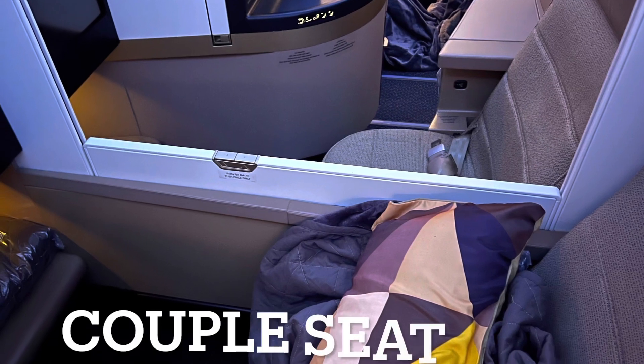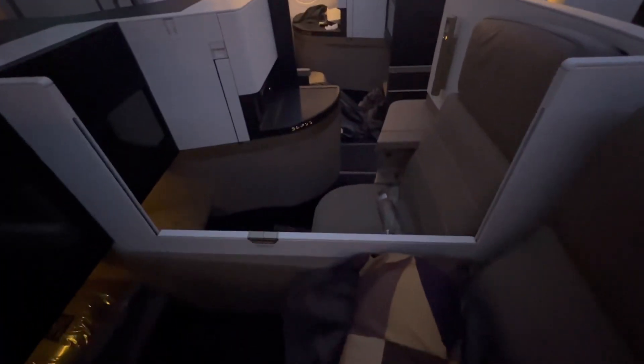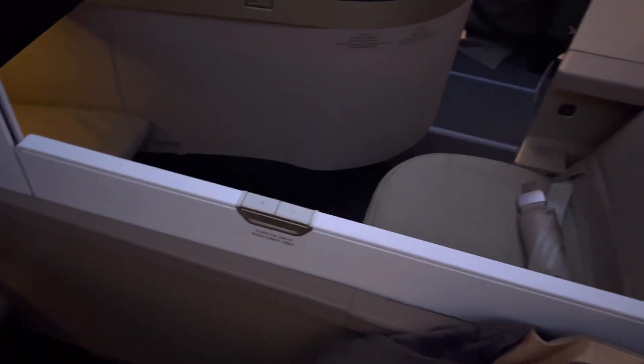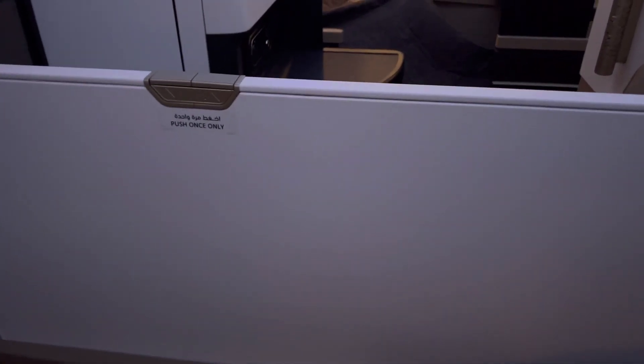Here's what the couple seat looks like when the center divider is down — both of us are really very close to one another. This is the couple seat forward facing on Etihad Airways. Of course you can bring the center divider up, which I did when I was having my meal because I didn't want the light to disturb my partner and wife. Those are my legs, and there she is — snoozing. We're about to land soon.